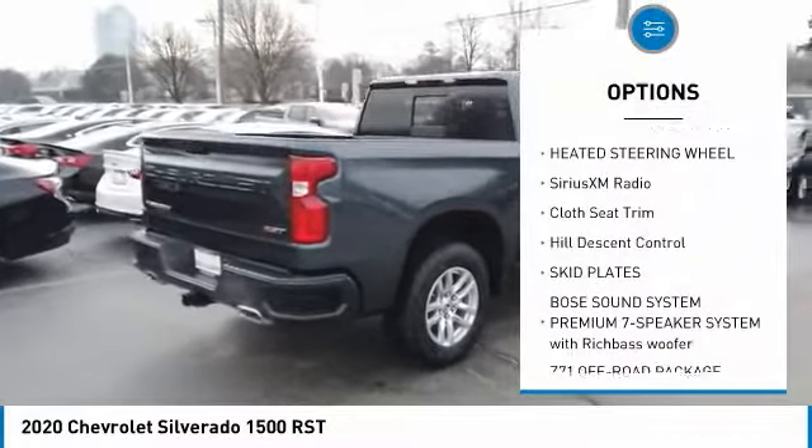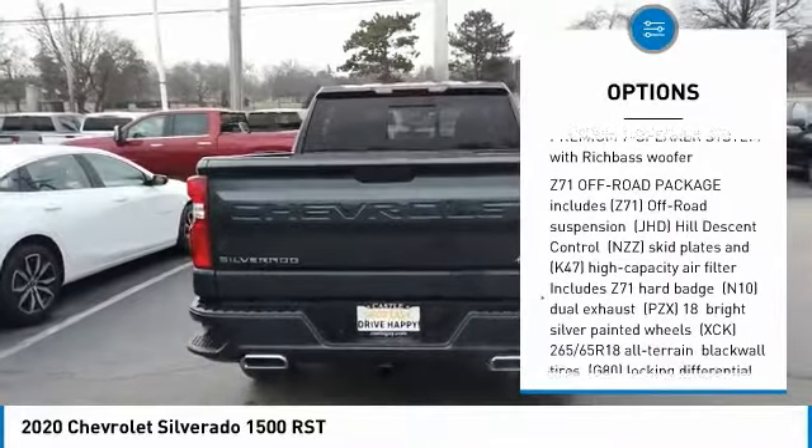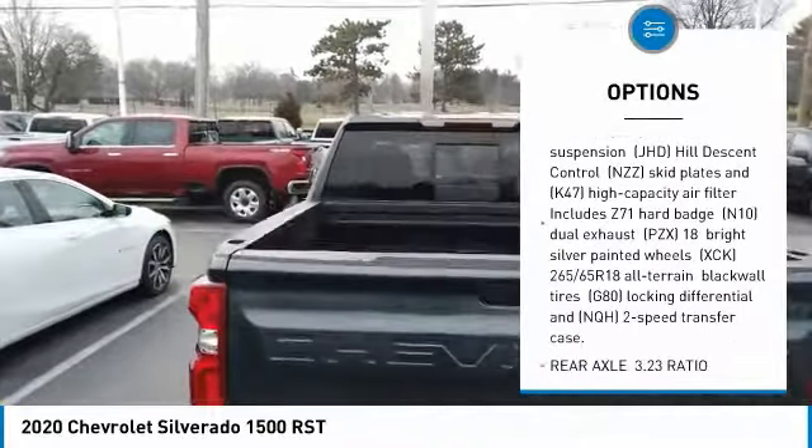Universal garage door opener, heated steering wheel, Sirius XM radio, cloth seat trim, hill descent control, skid plates.